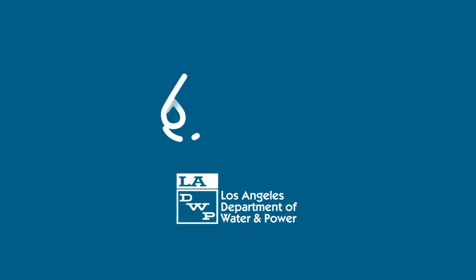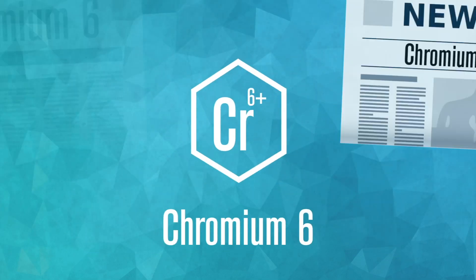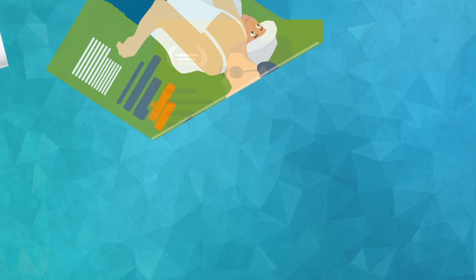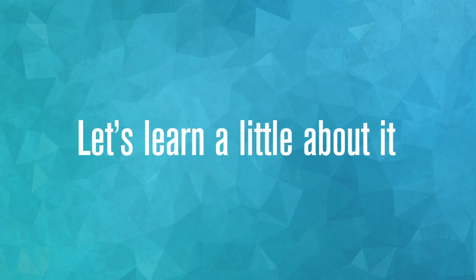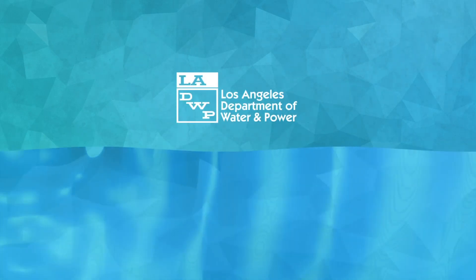Hi, we're LADWP and we want you to get to know your water. Let's talk about Chromium 6. We know it's been in the headlines — there was even a movie about it. So let's learn a little about it, so we can feel confident that LADWP is keeping LA's water safe for everyone.